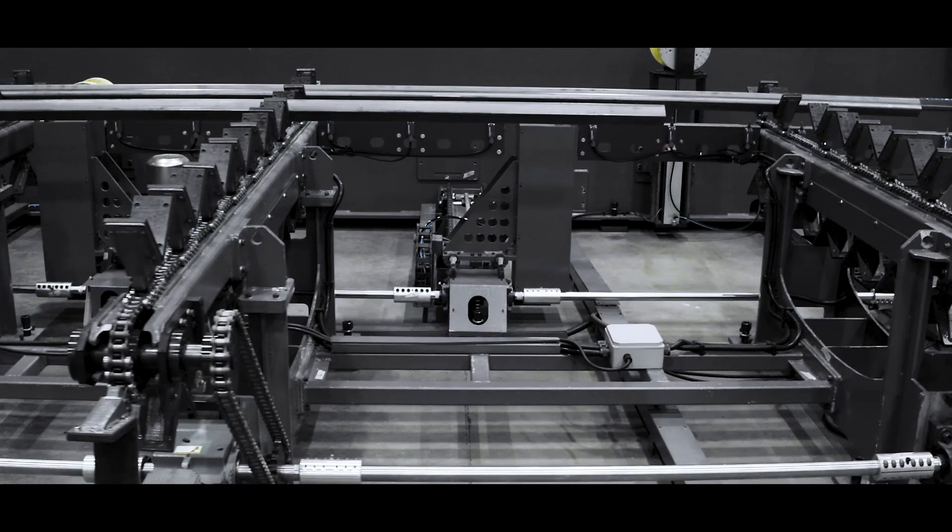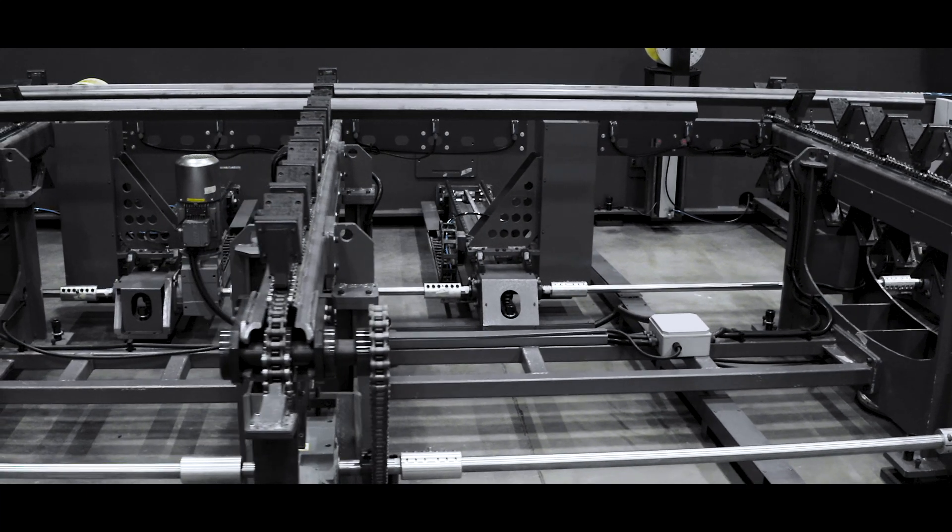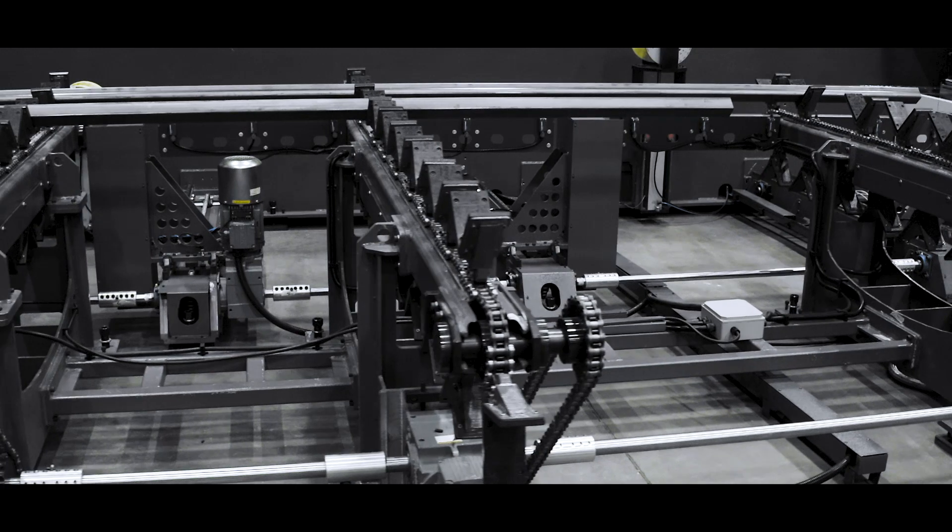Maximum unloading length: 4 to 6 meters. Bundle loading capacity: 3,500 kilograms.